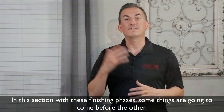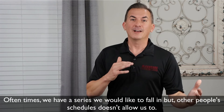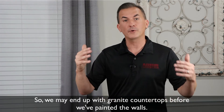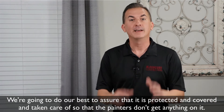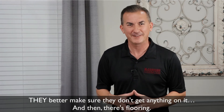In this section with these finishing phases, some things are going to come before the other. Oftentimes we have a series that we would like to follow, but other people's schedules don't always allow us to. So we may end up with granite countertops before we've painted the walls. We're going to do our best to assure that it is protected, covered, and taken care of so the painters don't get anything on it.